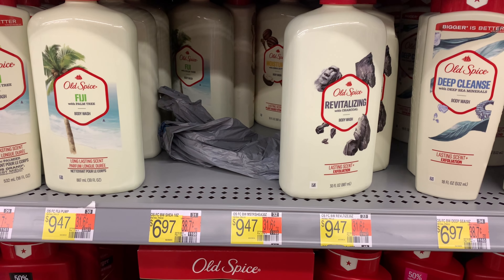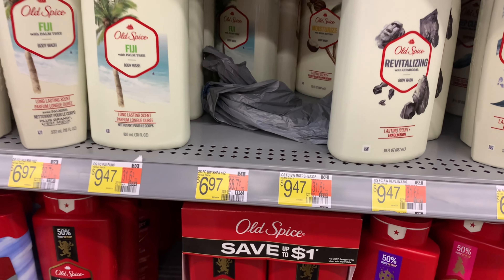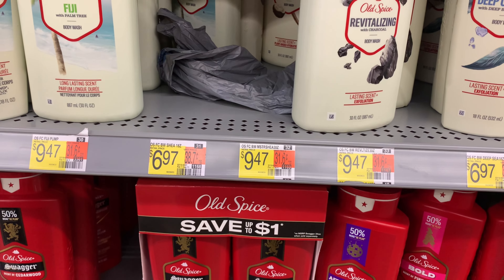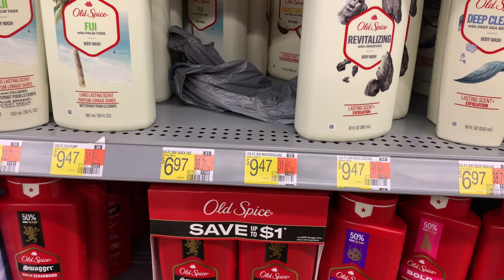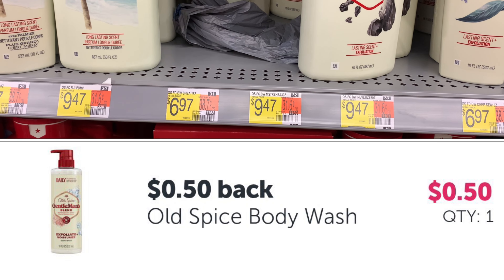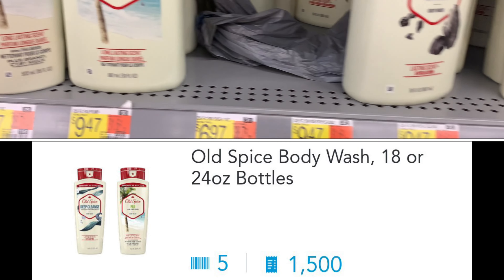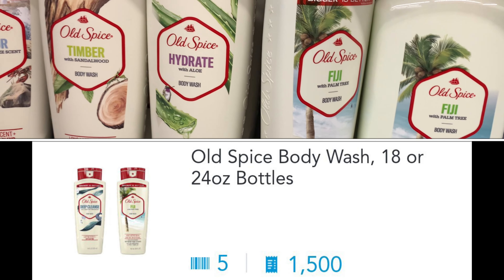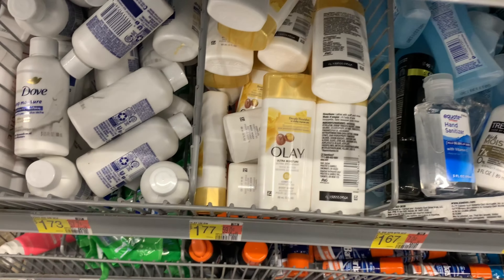Old Spice is also included in the Shopkick steals — they have offers for these as well, 1,500 points, giving back six dollars. For the big one it's $9.47, giving back six dollars, and then we have 50 cents coming back from ibotta. You can also pick up one of these for $6.97.